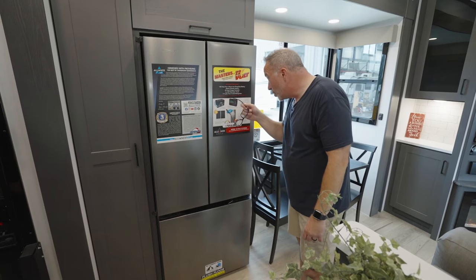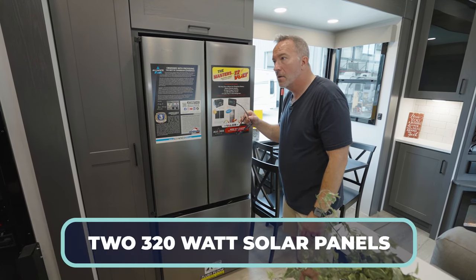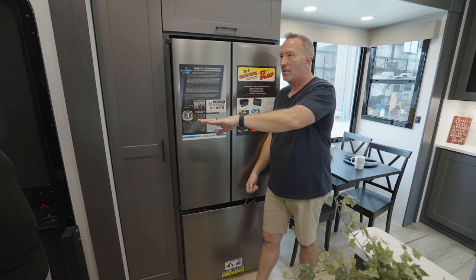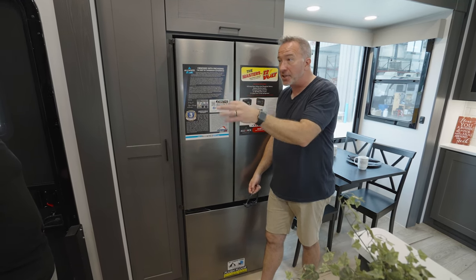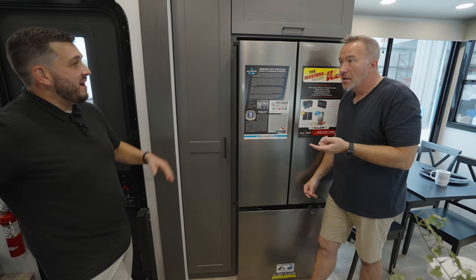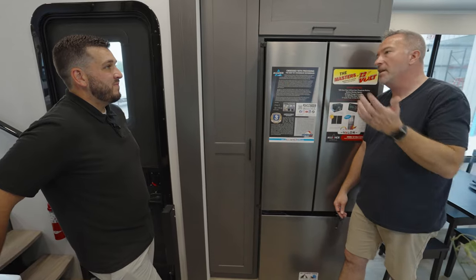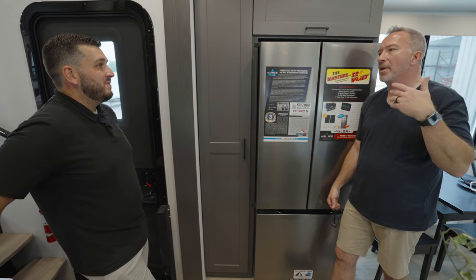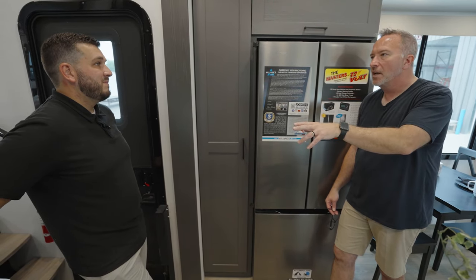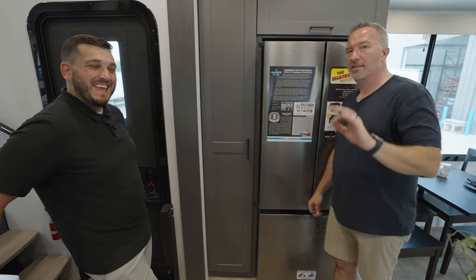With two 320-watt solar panels on the roof for 640 watts total, standard from the factory — that will run an air conditioner for a limited period of time. Let's say I'm going to Cracker Barrel and I want to eat in my RV, or I've got to go to a big box store and I know I'm going to be shopping for 30-40 minutes — I could run the AC for that. Absolutely. I can't tell you how huge that is.